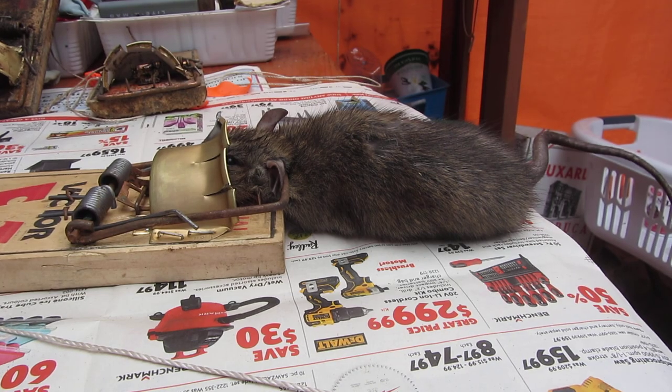Hello everyone, Greg Ross, rat trapping tips on the 24th of March 2023. I'm back in my workshop here on Canada's west coast after going out and about to do a bit of business, and I was not going to check any rat traps today.